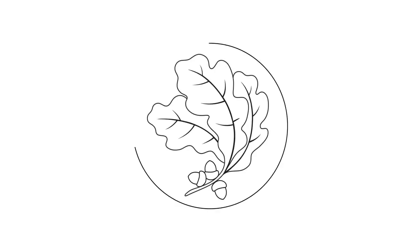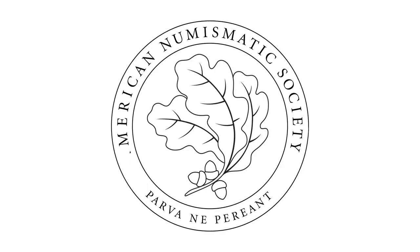This lecture has been made available to you courtesy of the American Numismatic Society. Welcome, everyone. It's my pleasure to introduce Denise Allen, who is curator in the Department of European Sculpture and Decorative Arts at the Metropolitan Museum of Art. Previously, she was a curator at the Frick Collection and the J. Paul Getty Museum in Los Angeles. With that, I'll hand it over to Denise.